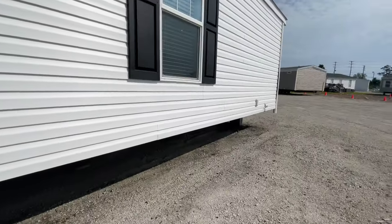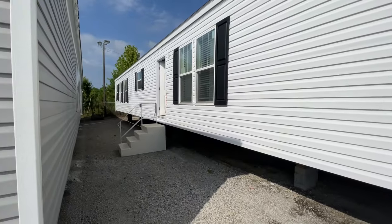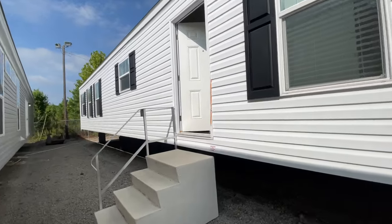Hey family, it's the Mobile Home Diva, and in today's video we are going to be touring the 101 Advantage. This is a single wide — you're not going to believe it's a single wide. We're getting ready to tour this home. I can't wait to show it to you, just giving you a few sneak peeks. This one is in here sideways so it's impossible to show you the whole exterior, but let's get into the inside.